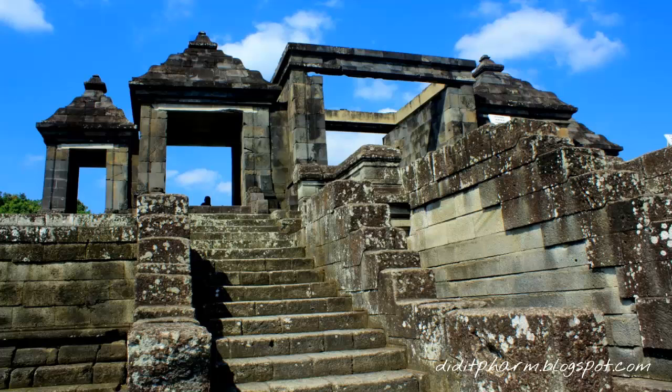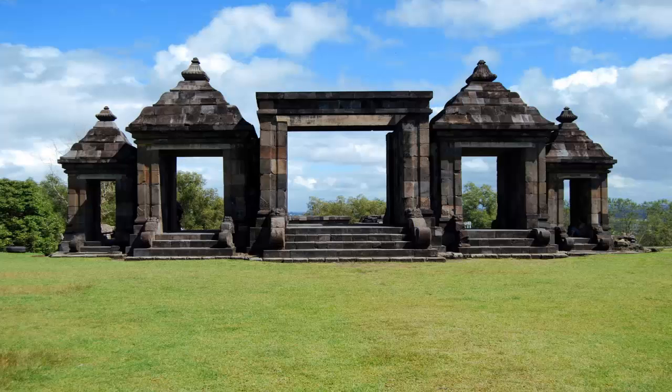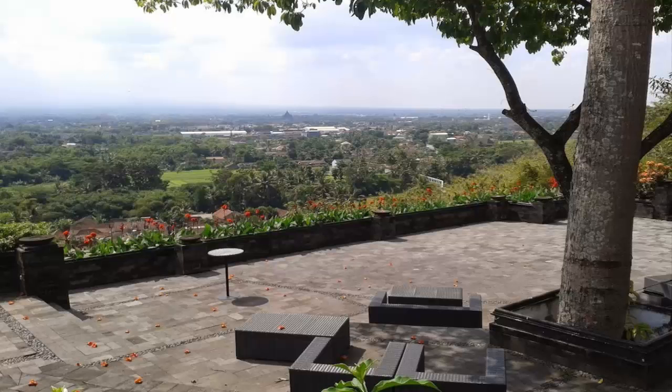According to research, Ratu Boko temple is a former palace complex, which is divided into several buildings.